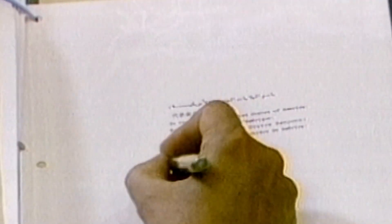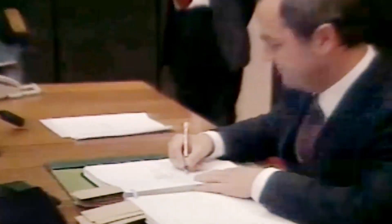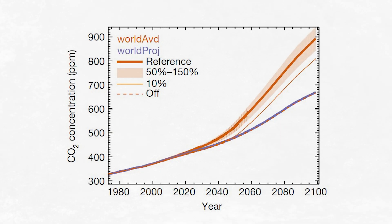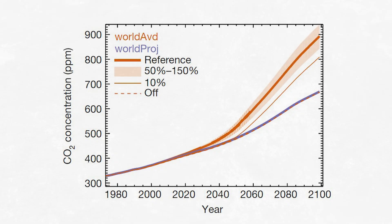The Montreal Protocol shows us that it can be done. We have precedent for an international environmental agreement that works. Though legislators at the time could never have known, it really worked and helped the planet and the climate avoid a real catastrophe.